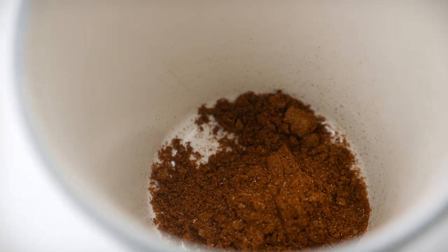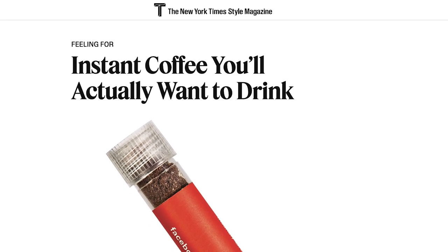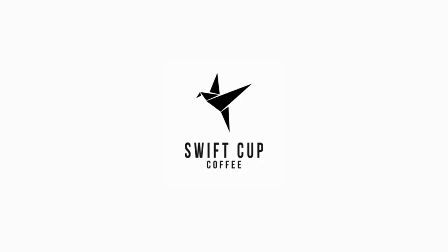That's what several coffee startups, mainly in the US, are trying to figure out for the last few years. To our knowledge, the first attempt was led by Southern Coffee, founded by Finnish barista champion Kale Fresse, and it was followed by Swift Cup and then Voila, hitting the specialty coffee market with their products in 2017.